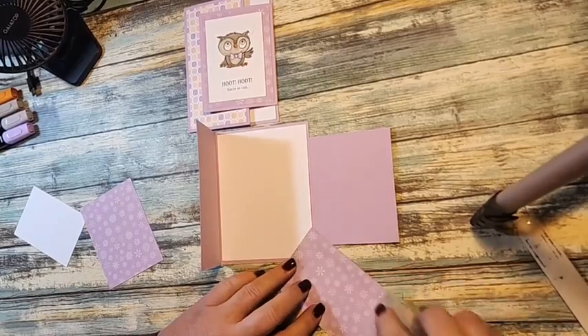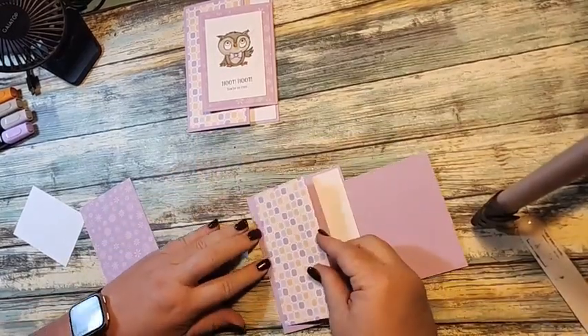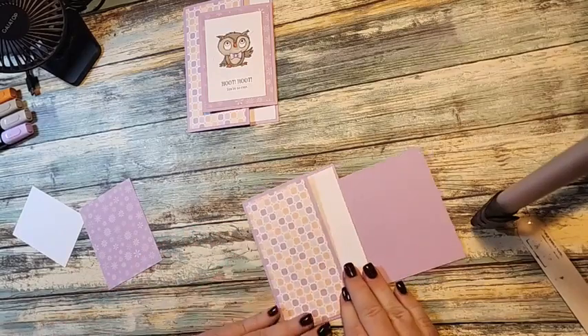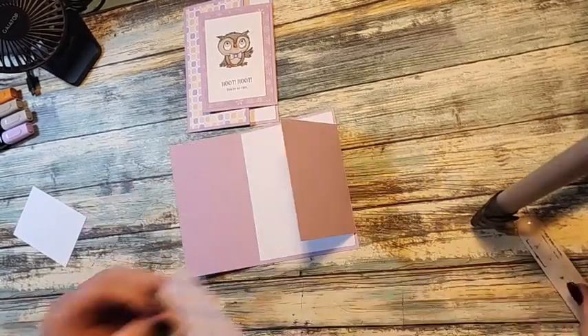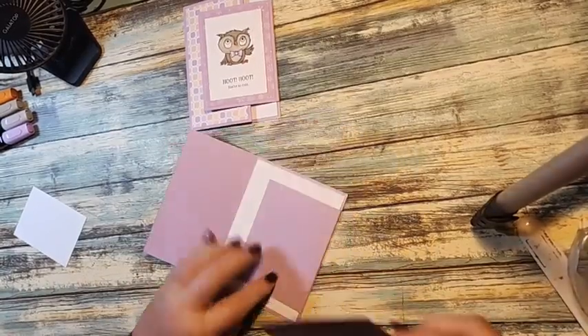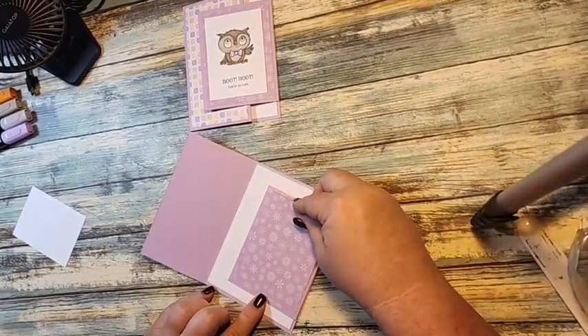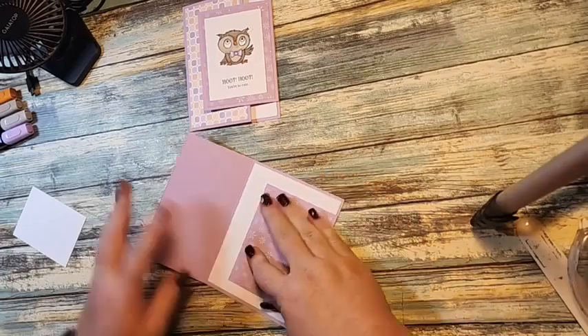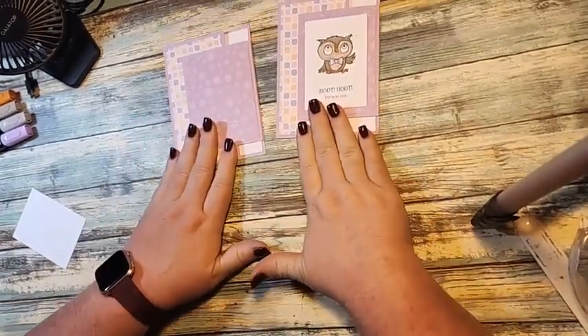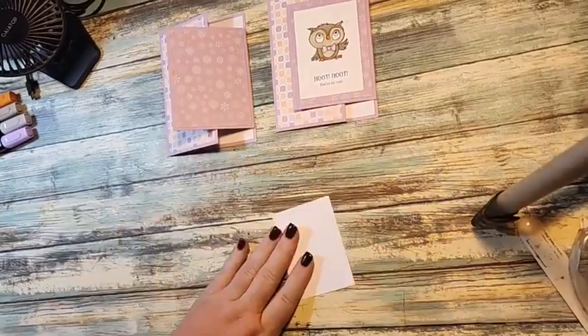I have two pieces of designer series paper. What I did was use both sides — I'm putting this piece down here and using the back side of it — so that way I'm using both patterns. And that's how you make the fun fold card.